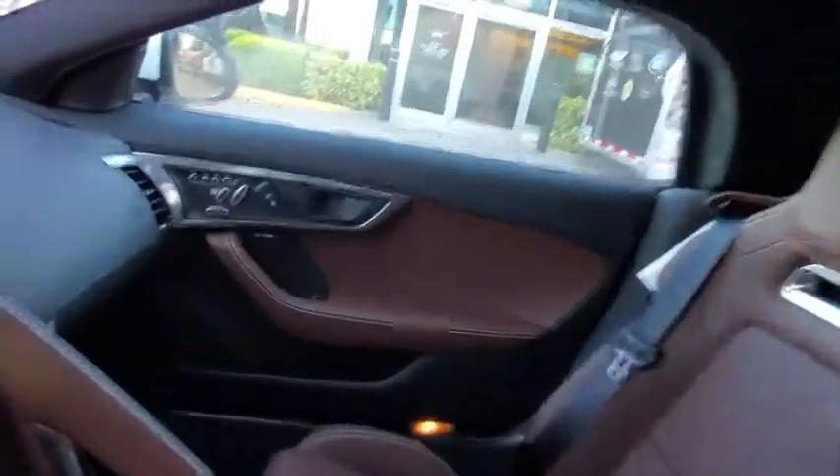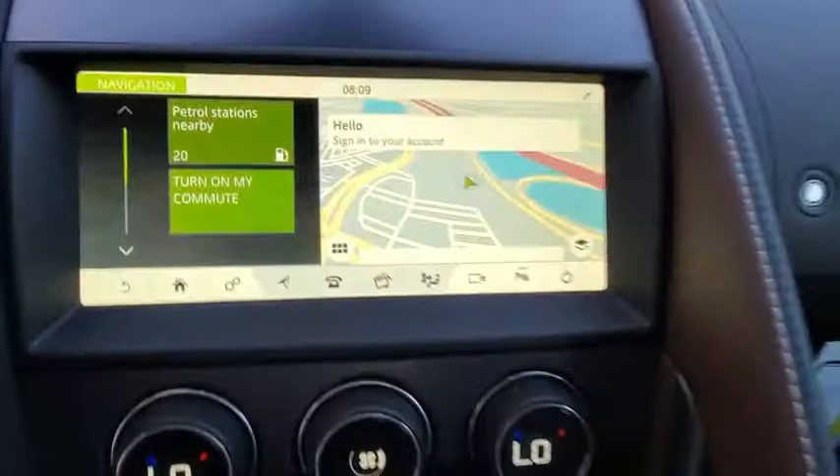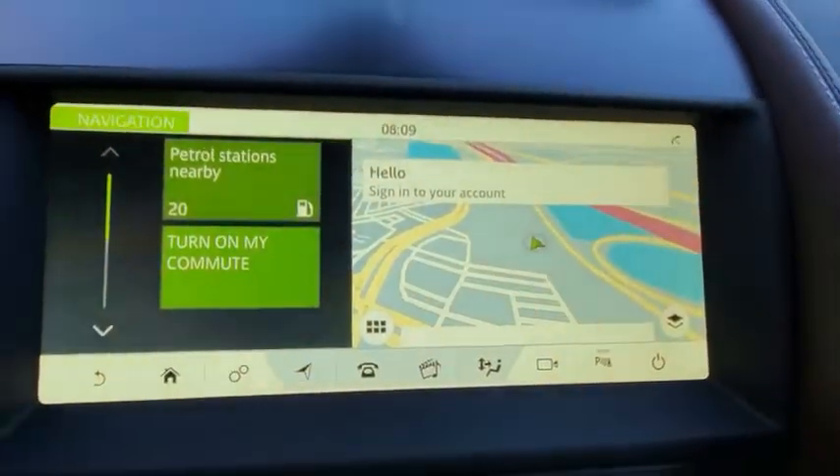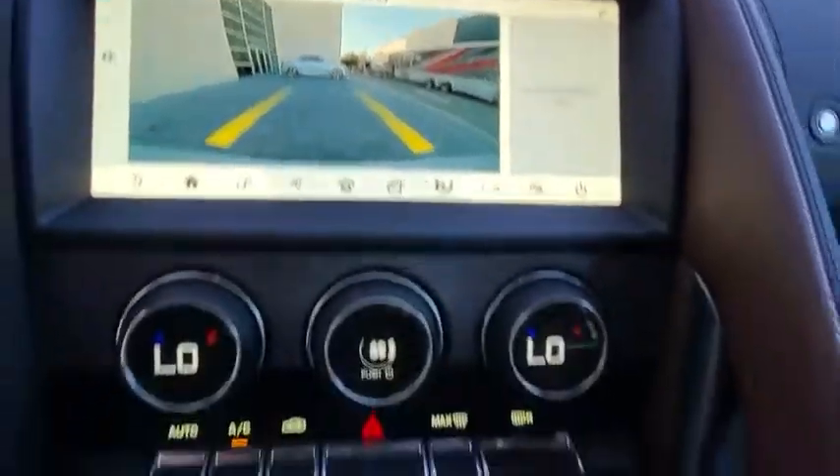Lane departure warning, leather-wrapped steering wheel, Bluetooth, power steering, adjustable steering wheel, floor mats, aluminum wheels, auto-dimming rearview mirror, hard disk drive media storage, cruise control.